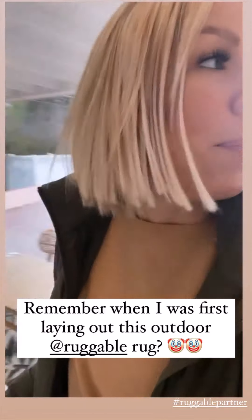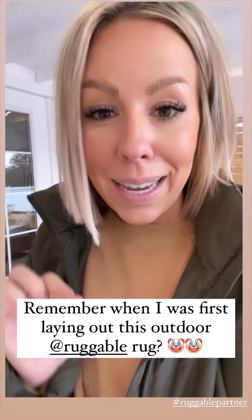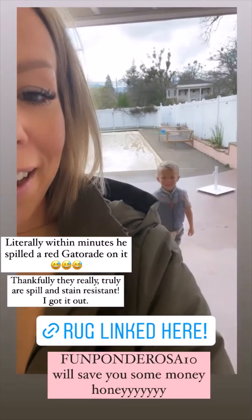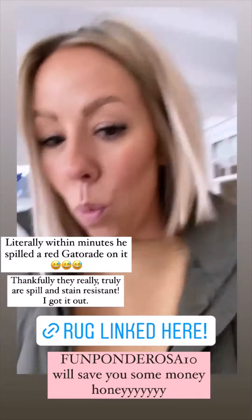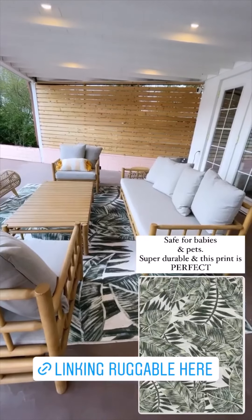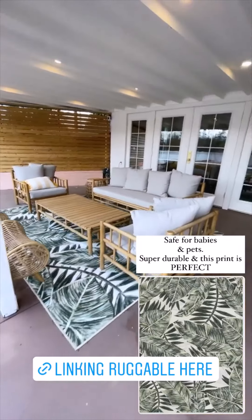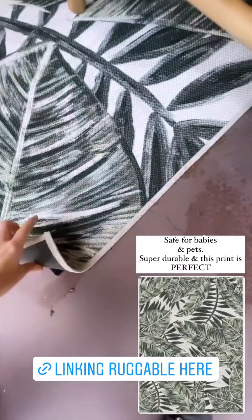A couple of weeks ago I was putting out my Ruggable outdoor washable rug. It's stain and spill resistant, and I kid you not, five minutes after I put it down, this one had spilled a red Gatorade on it and I was able to just wipe it right off. I'm obsessed with the print. It is safe for babies and pets — we have three dogs — so I knew it needed to be pretty durable out here.